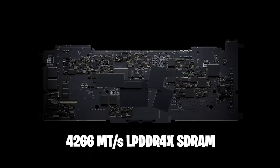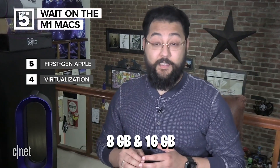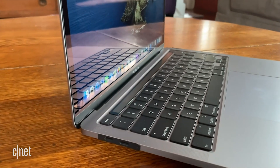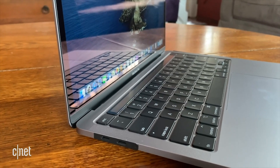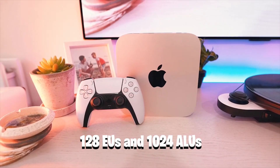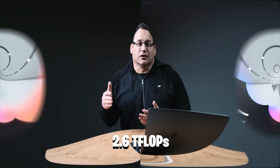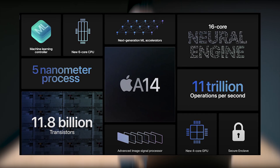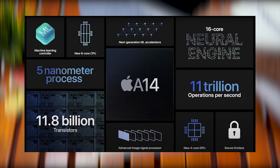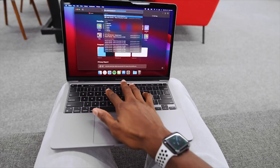The M1 employs 4,266 MT/s LPDDR4-X SDRAM in a unified memory configuration that is shared for all the processor's components. In a system-in-a-package design, the SOC and RAM chips are mounted together. There are 8GB and 16GB configurations to choose from. The M1 includes an Apple-designed 8-core GPU. Each GPU core has 8 execution units, each of which has 8 ALUs, giving the M1 GPU up to 128 EUs and 1,024 ALUs in total, allowing it to run nearly 25,000 threads at once. With a maximum floating point performance of 2.6 TFLOPs, the M1 also has a 16-core neural engine that can perform 11 trillion operations per second, an image signal processor, an NVMe storage controller, Thunderbolt 4 controllers, and a secure enclave, among other components.